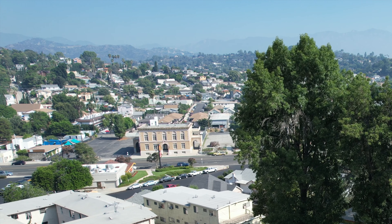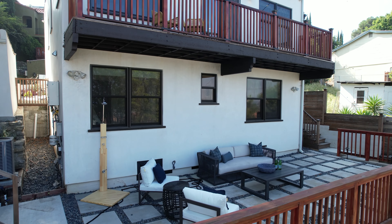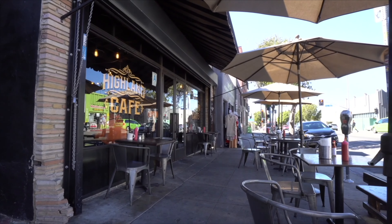A truly peaceful hideaway, all while being in super close proximity to everything in booming northeast LA, including the trendy coffee shops and cafes on nearby York Boulevard.